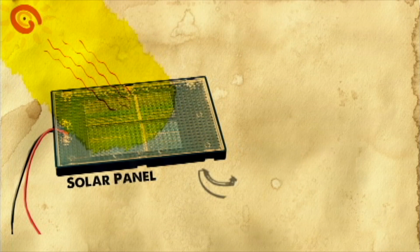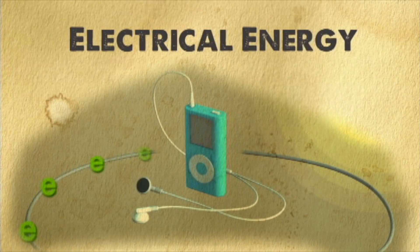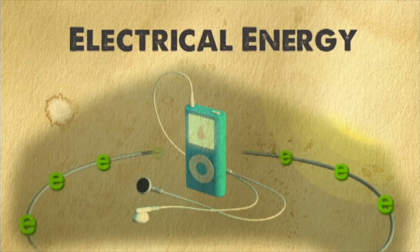A solar panel can convert solar energy to electrical energy and essentially eliminate all of these steps. But to really learn about this, I'm heading to the experts. I'm a little bit lost — I'm going to meet the scientists who are doing cutting-edge research.